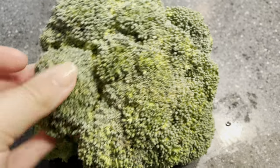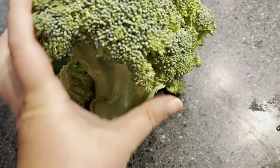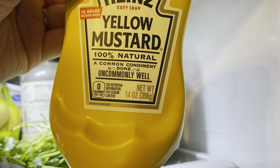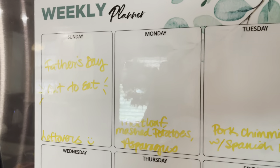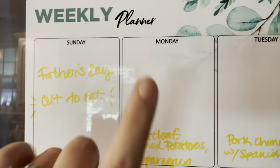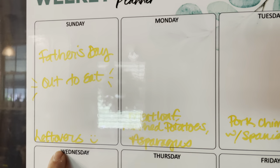I almost forgot — I also picked up broccoli so we can have that with vegetable side dishes at lunchtime, and some mustard, a 14-ounce bottle. For the meal plan: we had Father's Day yesterday — I'm filming this on Monday — so we went out to Dakota's favorite restaurant and had leftovers for dinner that night.